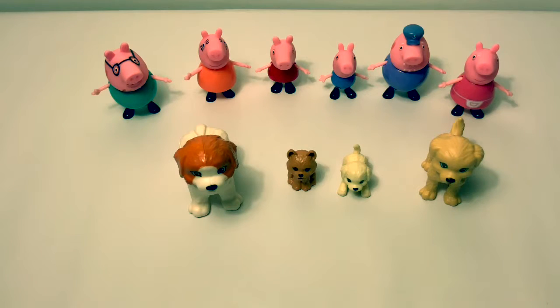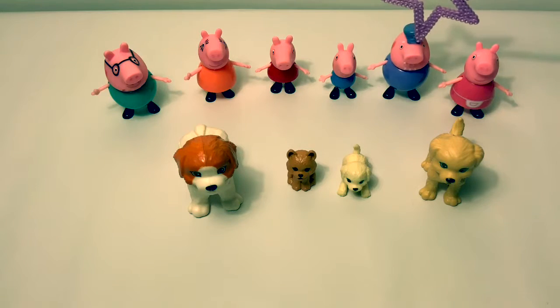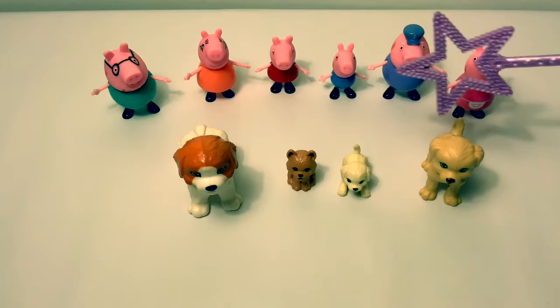Let's count Peppa Pig's family and the doggies in Spanish! Uno, Dos, Tres, Cuatro, Cinco, Seis, Siete, Ocho, Nueve, Diez!